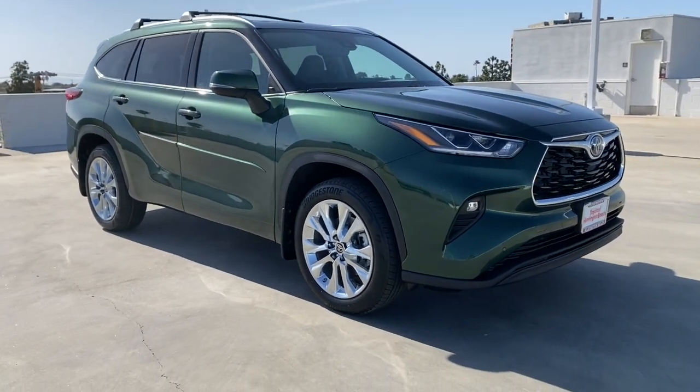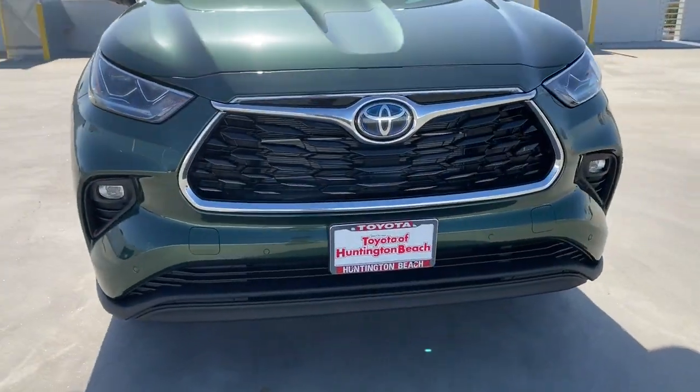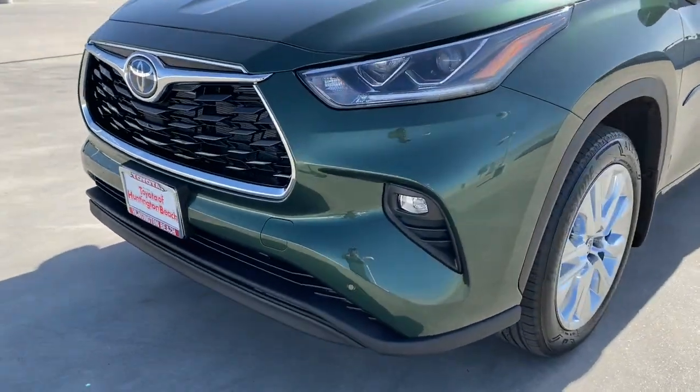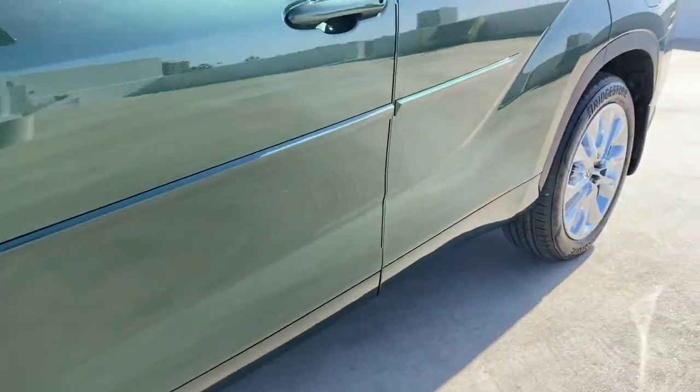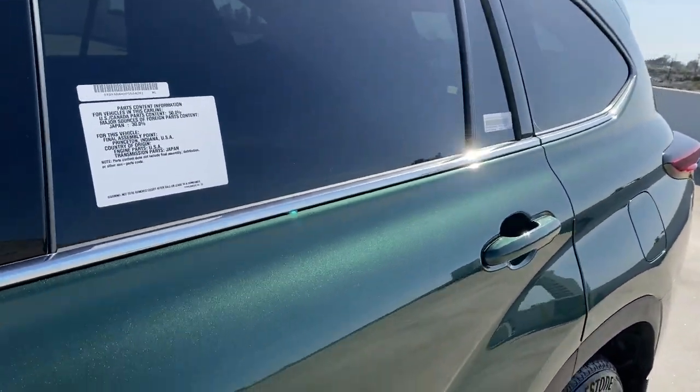Lane departure warning, keyless entry, hands-free liftgate, sun moonroof, navigation system, backup camera, power liftgate, cooled front seat, keyless start, power passenger seat.